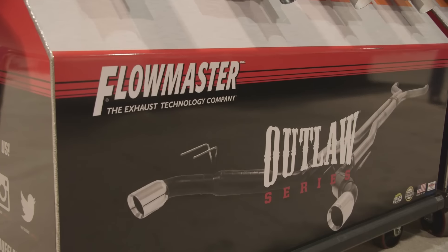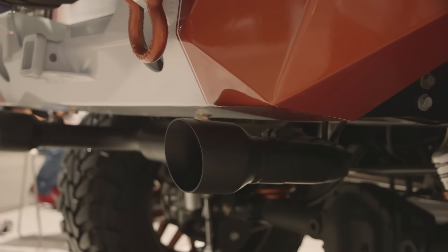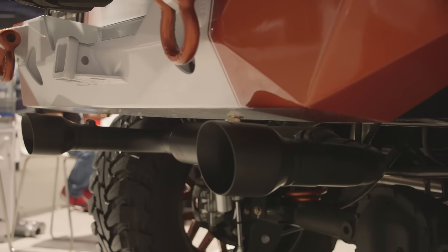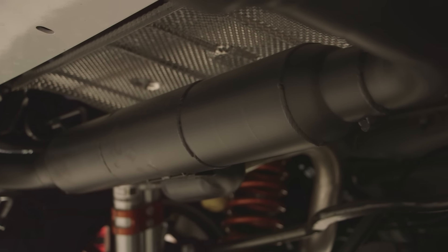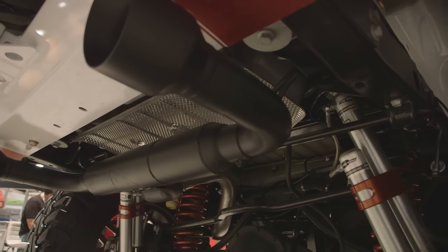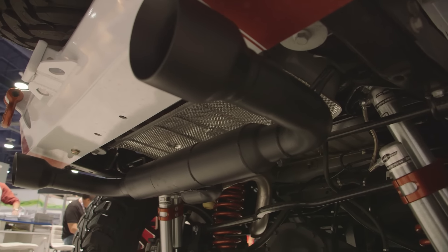Flowmaster is also involved and you guys have a new exhaust. Yeah, we just released our new Outlaw dual exit system for the JKs. This particular one fits 2012 to current model. It uses our Outlaw muffler, so it's a lot more aggressive even than our American Thunder systems. It gives you about a 5% increase in performance, has black tips, a real nice aggressive sound, it's easy bolt-on, and it's a nice axle-back system.